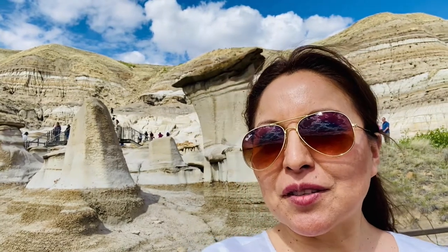Hello! Today I'm exploring the Hoodoos here at Drumheller, Alberta. Some beautiful mushroom-like sculptures made of sandstone, eroded by rain and wind, that have stood the test of time.